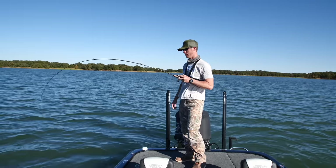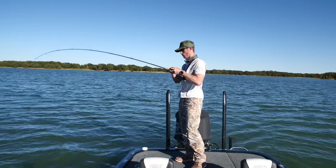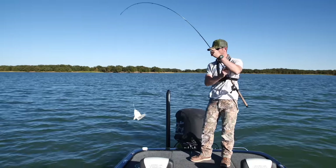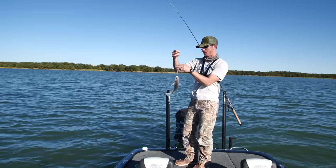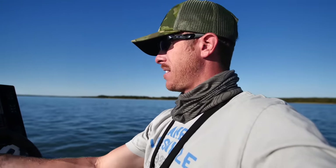Something big — another drum! That pulled really hard at first — I thought it was going to be a big sauger or something. The live well is definitely heftier.